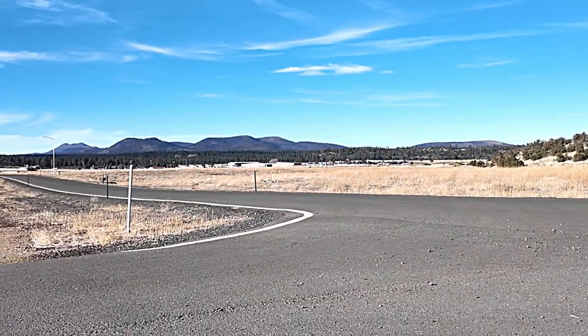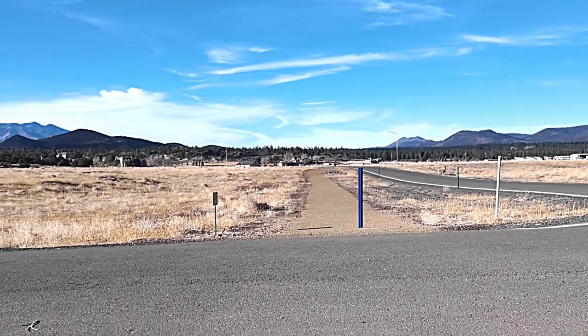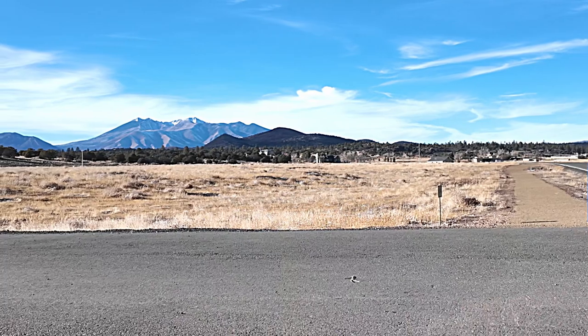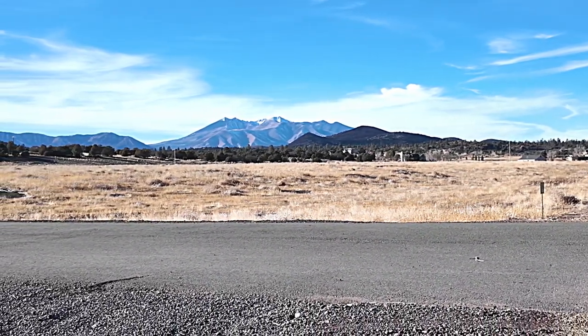Here at Walnut Creek Meadows, all the infrastructure is in. We have paved roads, walking paths, natural gas, Doney Park water, street lights, street names, and again, those spectacular views.